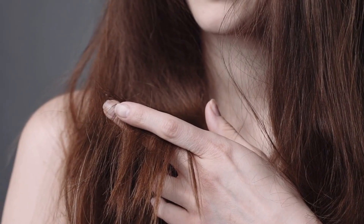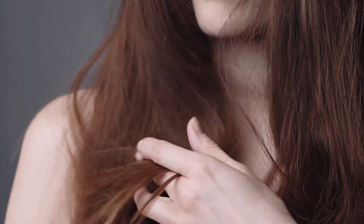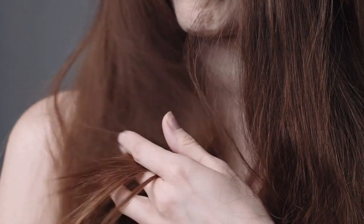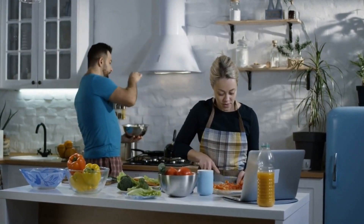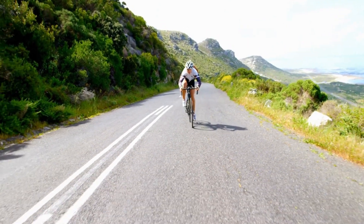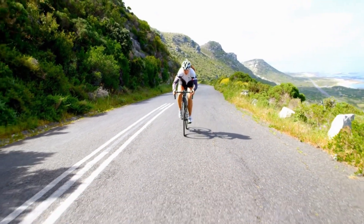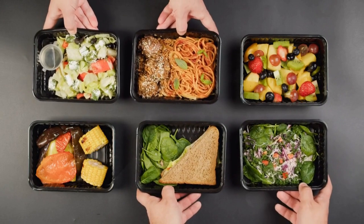Coconut oil is an excellent natural moisturizer for both skin and hair, thanks to its nourishing properties. You can also use it as a makeup remover or for oil pulling, which is an ancient Ayurvedic practice for maintaining oral hygiene. In conclusion, Kirkland Kirkland Signature Organic Virgin Coconut Oil is a fantastic option for your kitchen, offering numerous health benefits. Make sure to give it a try and experience the difference for yourself.